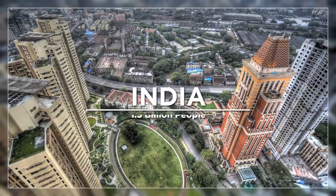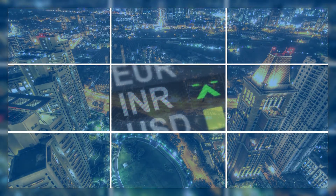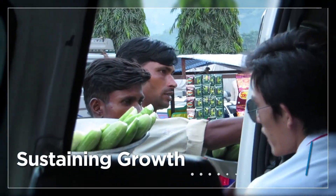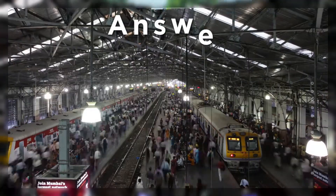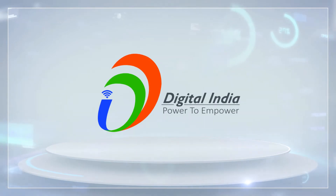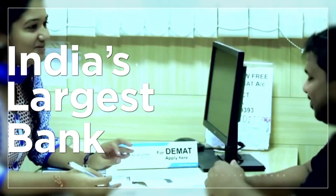India, a country with 1.3 billion people and growing, has over the last two decades become one of the fastest growing economies in the world. Sustaining growth while ensuring the benefits accrue to all poses challenges. The answer lies in financial inclusion and creating efficiencies within the system, both having been given an impetus with the JanDhan Yojana and Digital India initiatives launched by the government.